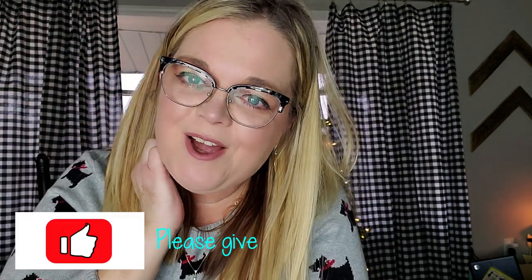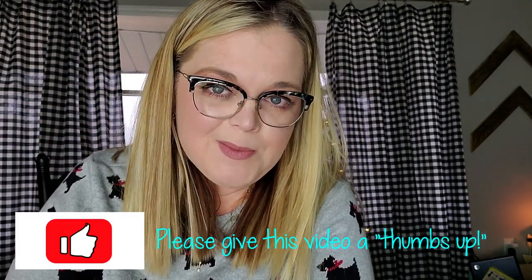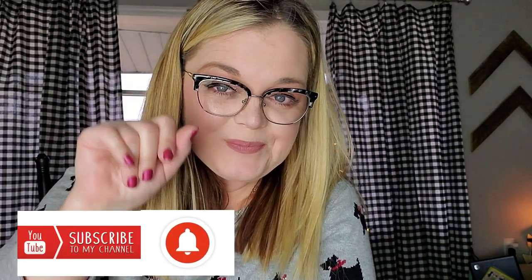With that I'm going to go ahead and end this video. If you liked this video, I do hope that you'll give it a thumbs up. Make sure that if you're not subscribed to my channel that you subscribe, and I will see you in my next video. Bye guys!